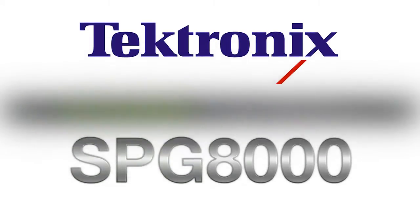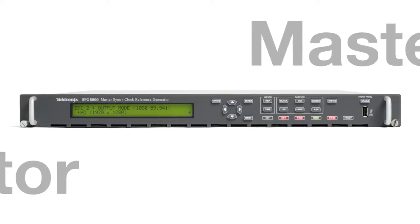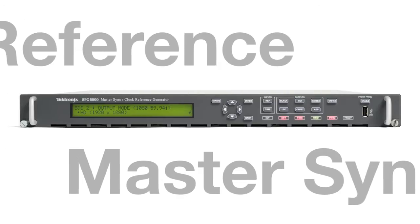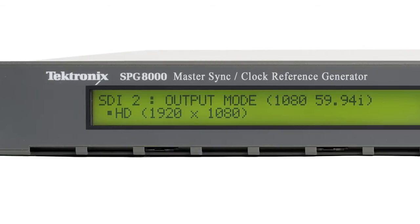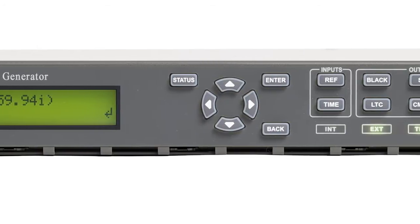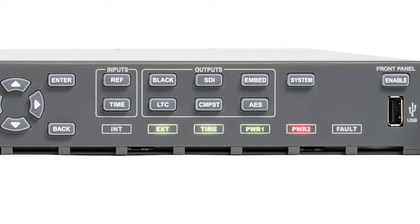The SBGA 1000 Master Sync and Clock Reference Generator provides a variety of configurations to suit your sync pulse generator needs for a broadcast, mobile, or post-production facility. Front panel buttons allow for quick and easy access to the main functions of the instrument, while LEDs show the status of the SPG for easy fault identification.